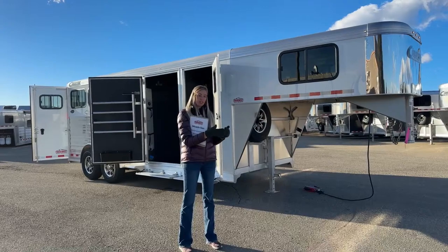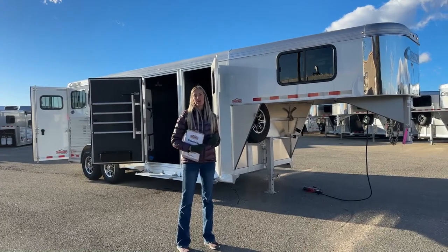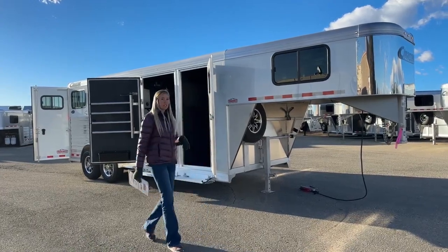One thing you'll notice once we get through this trailer is the roof — they use a fiberglass honeycomb center material which is an insulating factor, but it's also dent-resistant up to baseball-size hail. This trailer is a three-horse, but with the closet tack and front dressing room it ends up being almost a four-horse floor length — 20 feet on the floor, standard width at 6'10", standard height at 7'1".